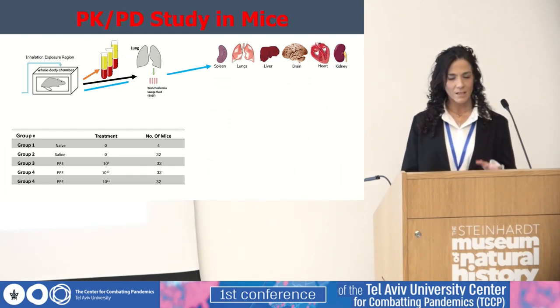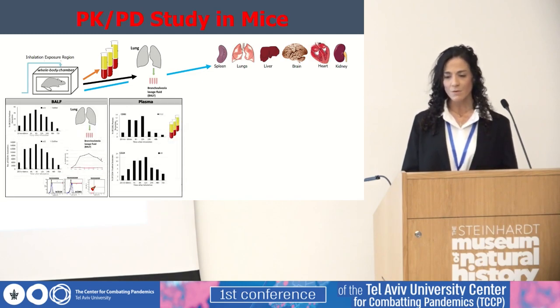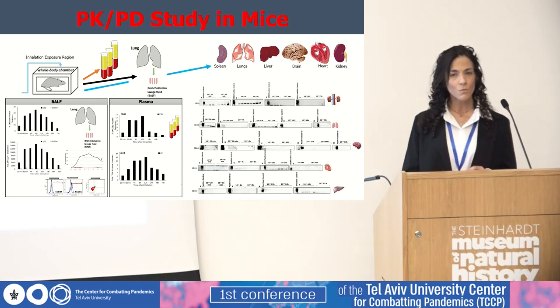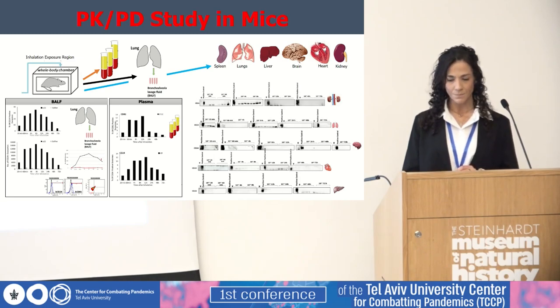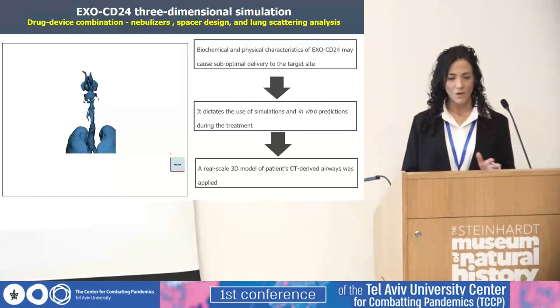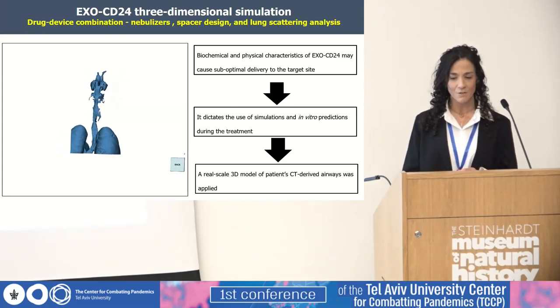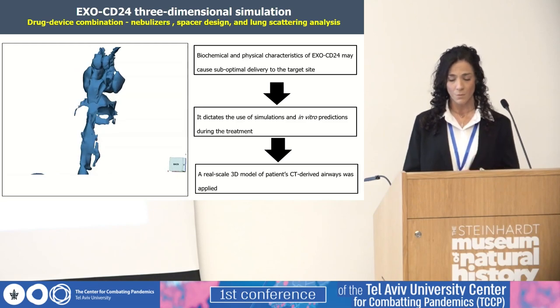Pharmacokinetic and pharmacodynamic parameters are currently being evaluated. From our preliminary data, after one dose of inhalation, EXO-CD24 can be detected in a typical pattern in the bronchoalveolar lavage fluid, but also in the bloodstream, without accumulating in other organs. Drug-device combination, nebulizers, spacer design, and lung deposition analyses are being performed as well, using a real-scale 3D model of patient CT-derived airways. This method, previously used for in vitro aerosol studies, is adapted for the evaluation of EXO-CD24 delivery to the lungs by inhalation.